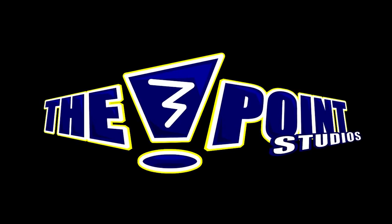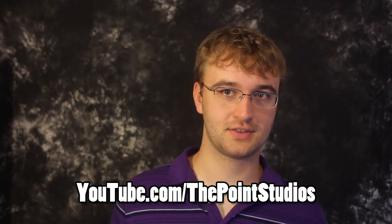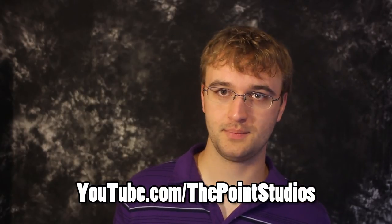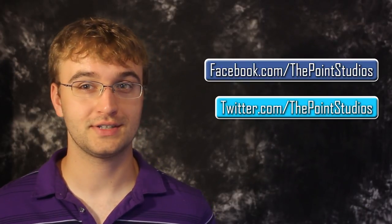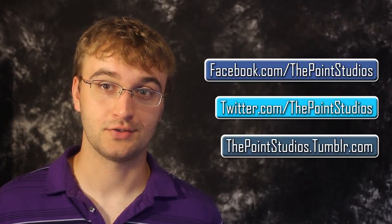Well, Mark — I hope that helps and your students can get something out of my answer. Thanks for watching this episode of Mailbag. If you like what I do here, you can go to youtube.com/thepointstudios and subscribe. And if you have any other questions you'd like me to answer on Mailbag, you can find me on Facebook, Twitter, Tumblr, or in the comments below. I'll do the research for you.